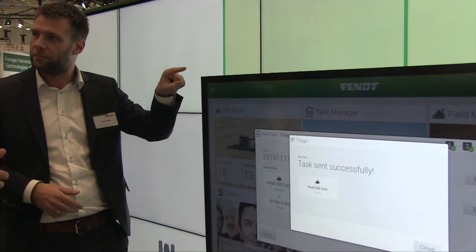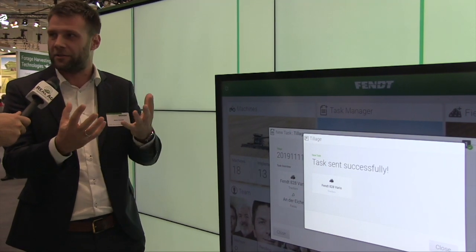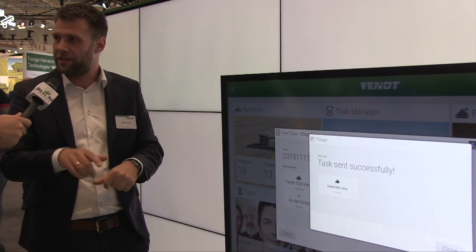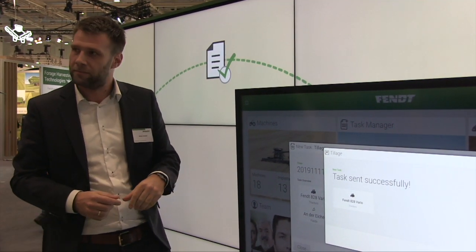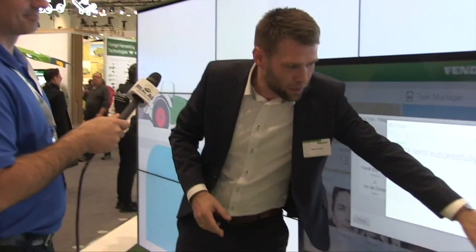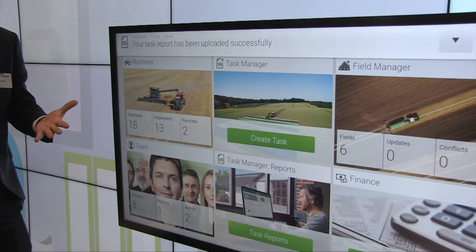The driver is notified in the tractor terminal — task received — and when he clicks 'start task,' variodoc begins recording everything he does in the field. This isn't just a notification; it's actually sending an ISO XML task file to the tractor terminal. When asked if you could send a lunch-retrieval task, Stefan clarified this is strictly for real fieldwork task data, not general messaging.